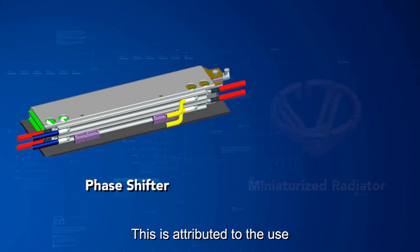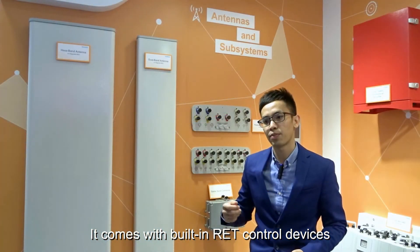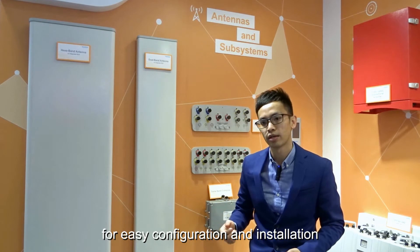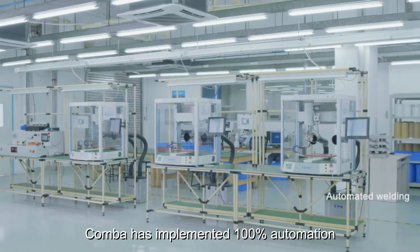This is attributed to the use of our unique patent phase shifter and miniature radiators. It comes with a built-in RET control device for easy configuration and installation, saving time and space.